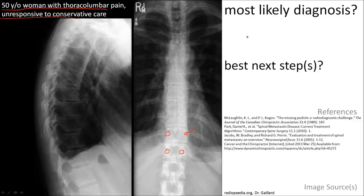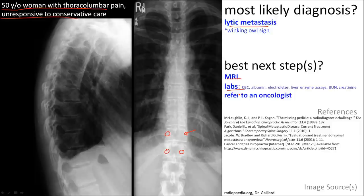This is also called a winking owl sign. The most likely diagnosis is osteolytic metastasis. The best next step is MRI, labs, referral to an oncologist, treating it as cancer until proven otherwise.